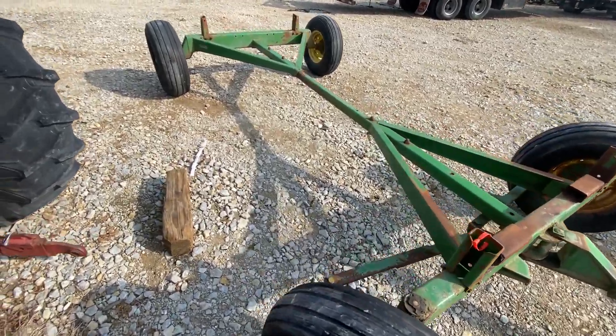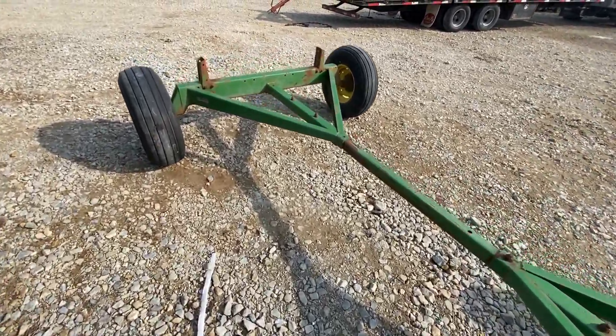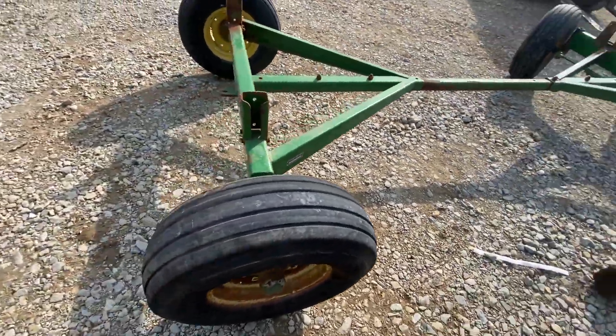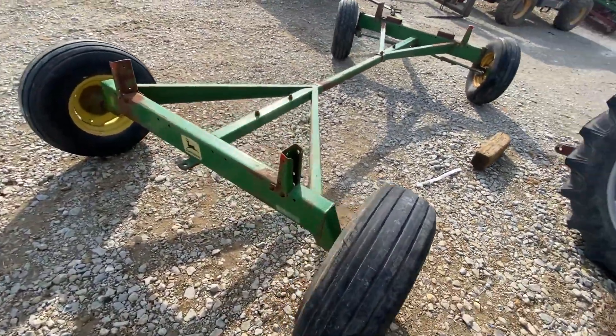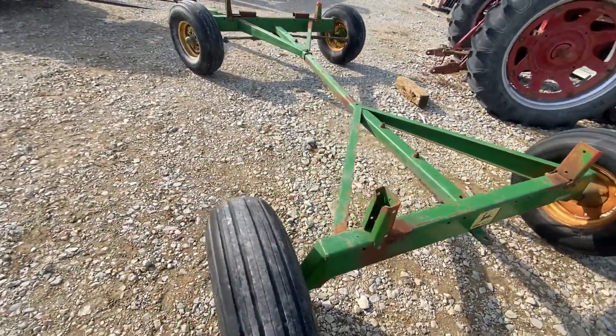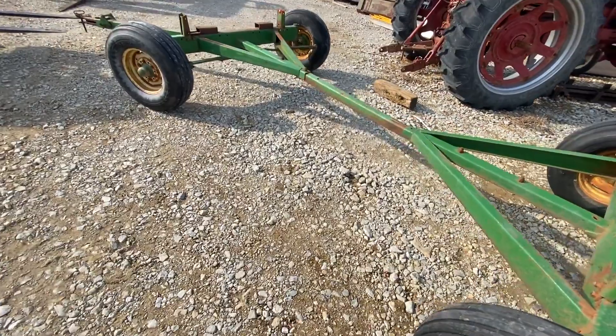Here's the John Deere 1065 running gear. Decent tires on it — they're really not dry or cracked at all. Tight steering: before we hooked it up to the forklift, I tested it out and there's no wiggle at all in the steering. Really good gear, nice looking.